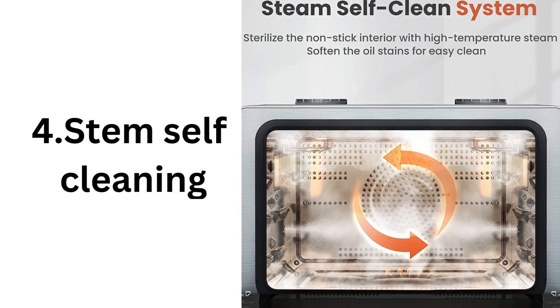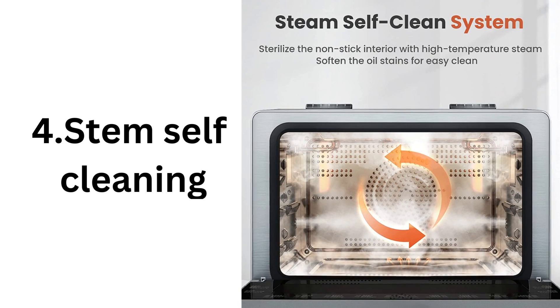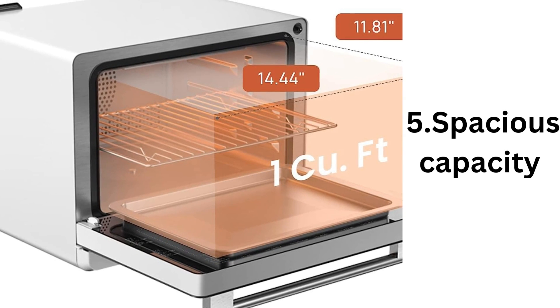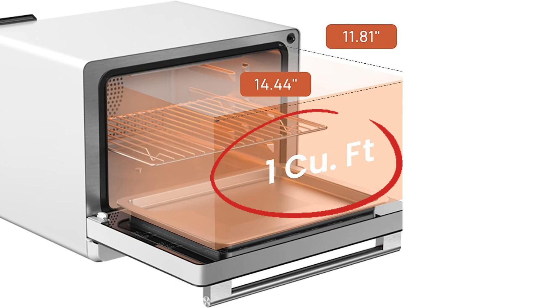Steam self-clean: cleaning up after cooking can be a hassle, but not with the Chef QBI. Its steam self-clean feature makes maintenance a breeze, eliminating the need for harsh chemicals and scrubbing. Spacious capacity: despite its compact size, the Chef QBI offers a generous one cubic foot cooking capacity, allowing you to prepare large meals or multiple dishes simultaneously.